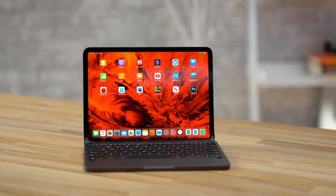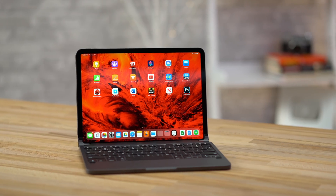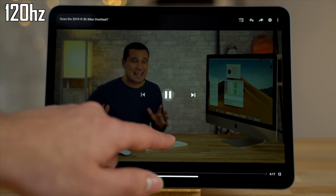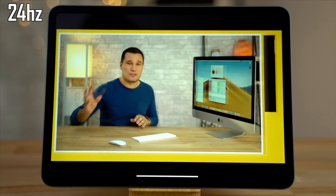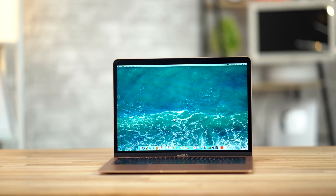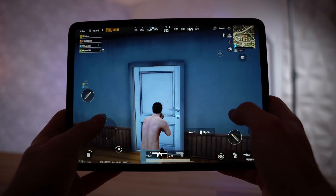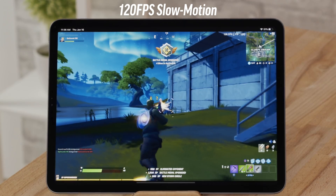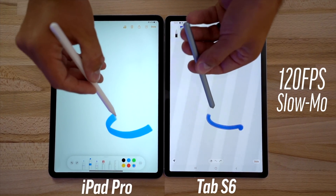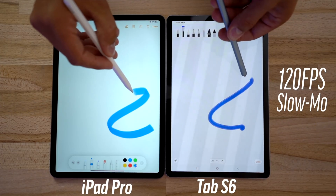The iPad Pro also has the massive benefit of ProMotion technology, which allows the display to dynamically adjust from 24 to 120Hz based on the content you're viewing, compared to the MacBook Air's static 60Hz display. This not only makes it feel super fluid and lets you play certain games at 120fps, but it greatly reduces the lag of the Apple Pencil for note-taking and drawing, something that you can't get on the MacBook Air since it doesn't have a touchscreen.